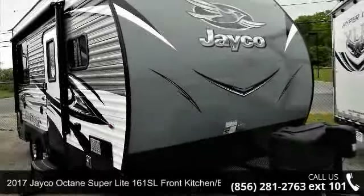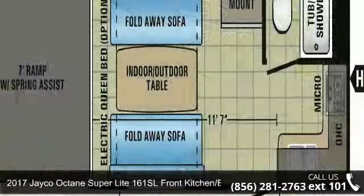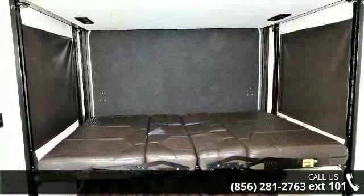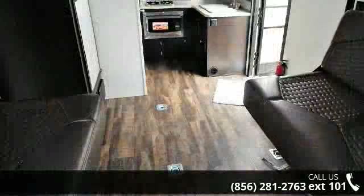Start planning your next trip in this 2017 Jayco Octane Superlite. Toy haulers combine lightweight design with payload capacities to handle your toy hauling needs. This is a great option for those looking for an RV with quality construction and ease of towing.